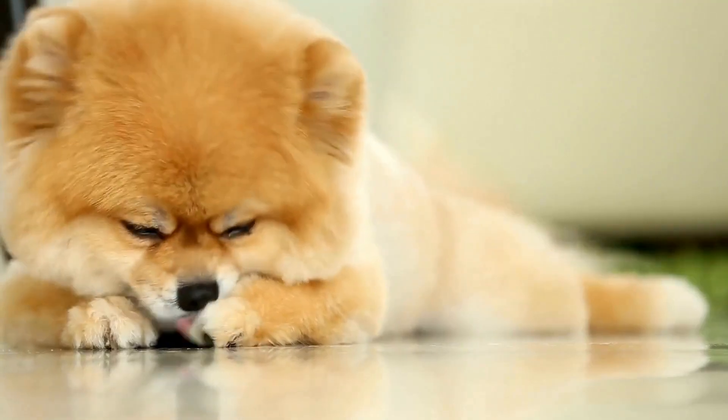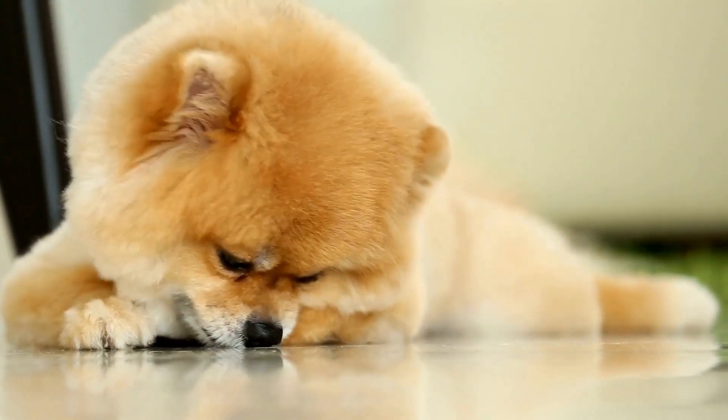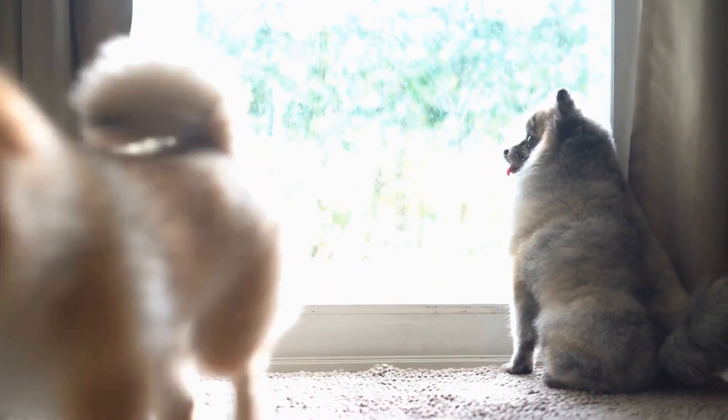In this article, we will explore why Pomeranians love the water and how to create a safe and enjoyable playtime for them. When it comes to Pomeranians and water, there are a few things to consider.